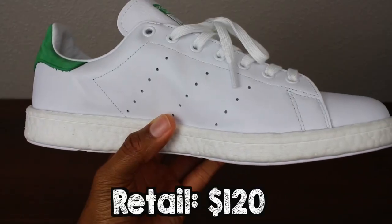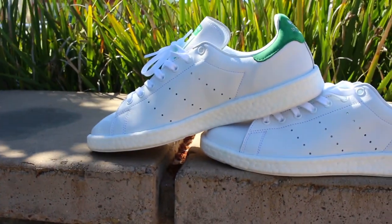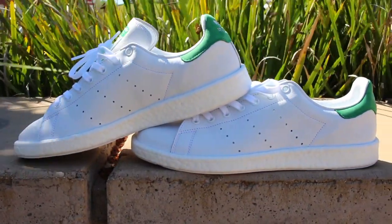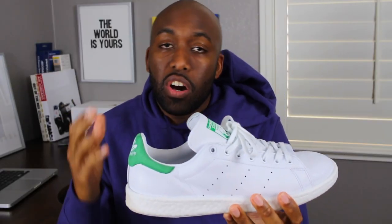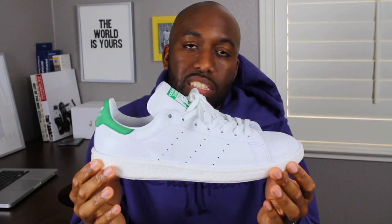Number three, the Adidas Stan Smith with Boost. I've said it so many times — you can never go wrong with a good pair of Stan Smiths. Plus Boost just adds the extra icing on the cake when it comes to a sneaker you need for the summertime. This is a classic silhouette, very versatile, you can wear it with anything. When you're wearing those linen suits during summertime weddings, this is the go-to shoe right here.